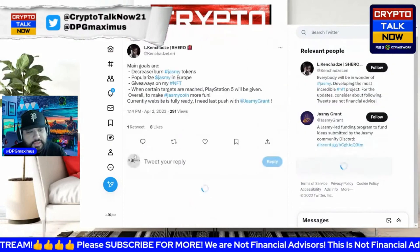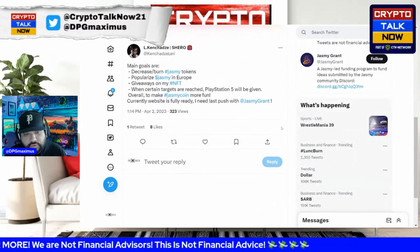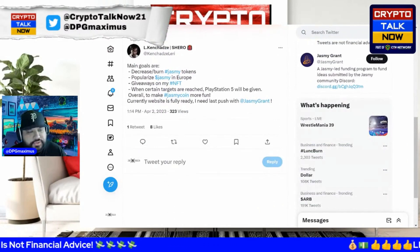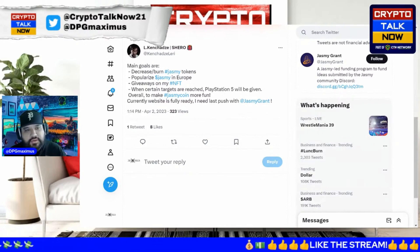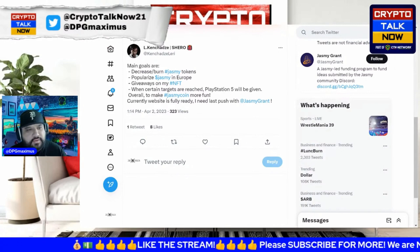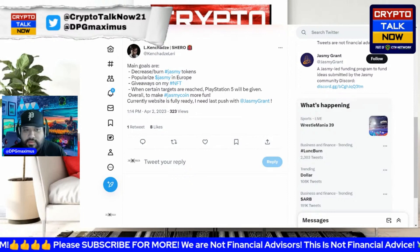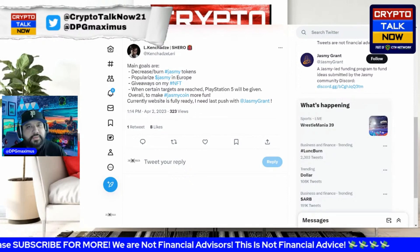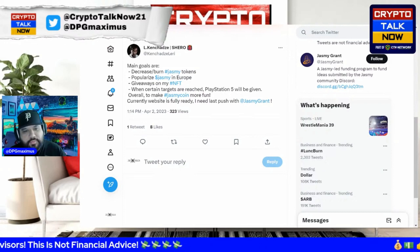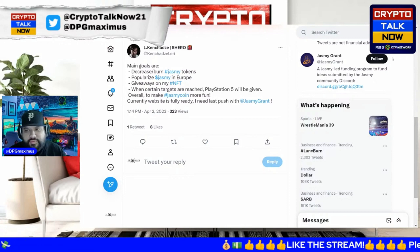Some of this dev's main goals are quite good: decrease and burn Jasmine tokens by creating this NFT project; popularize Jasmine in Europe — since so much focus has been on Japan; have giveaways of his NFT when certain targets are reached, like a PlayStation 5 prize; and overall make Jasmine Coin more fun. The website is fully ready. This is a perfect example of the Jasmine grant in action.